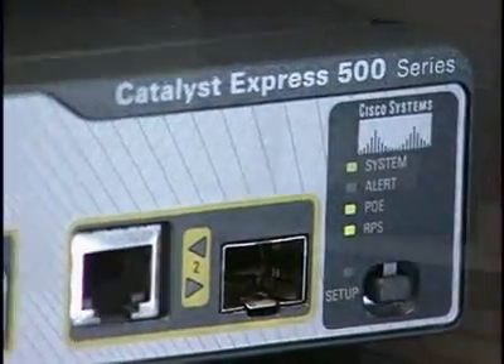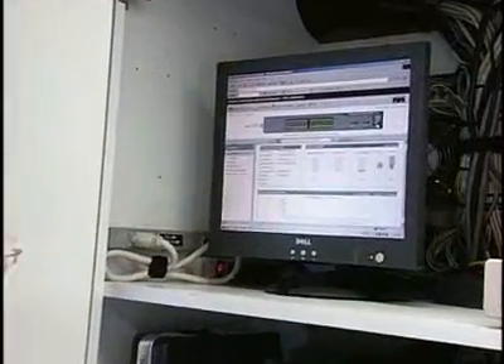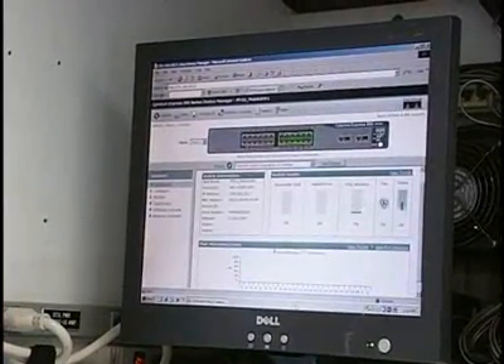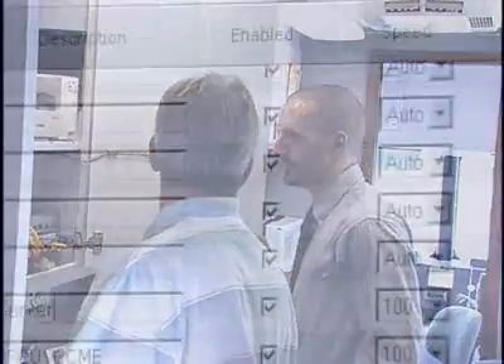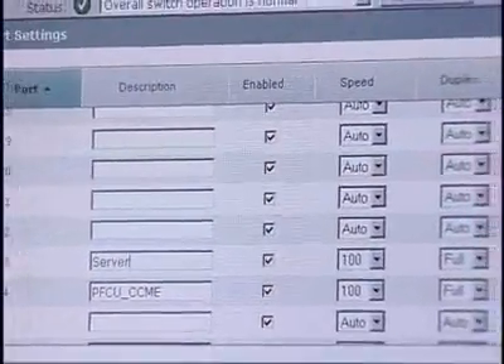Tying it back into Cisco's ISR router running Cisco Call Manager Express and Cisco Unity Express. The Cisco Catalyst Express 500 gave a simple solution to the customer. Because of its GUI interface, the Cisco Catalyst Express 500 is easy to configure and maintain. Having the Cisco PIX firewall enables us to communicate securely across our satellite connection.